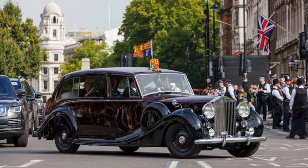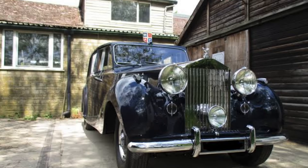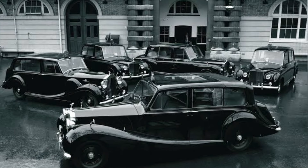First up, we have the Rolls-Royce Phantom 4. This model is a true symbol of aristocratic luxury. Produced between 1950 and 1956, only 18 were ever made, and this particular model was favored by the Queen Mother. The Phantom 4 is known for its understated elegance and unmatched craftsmanship.